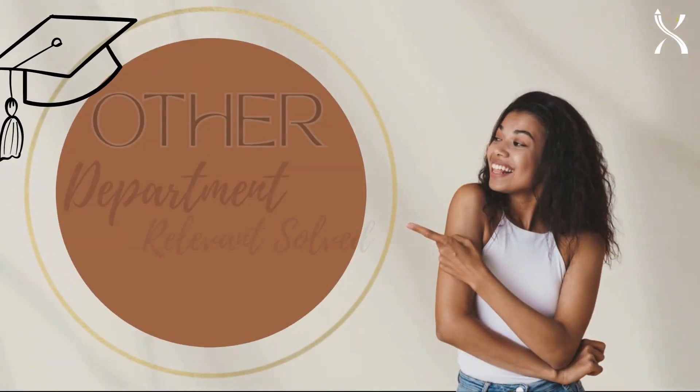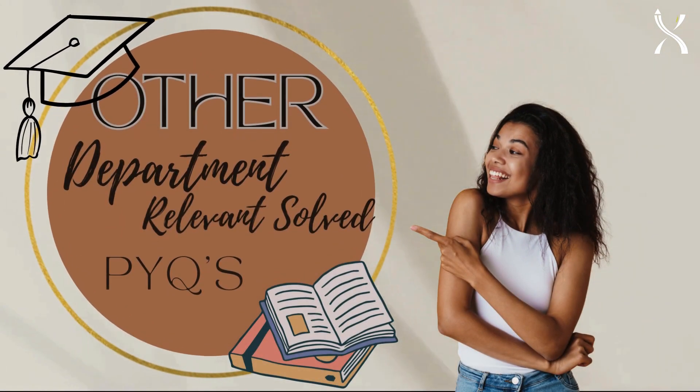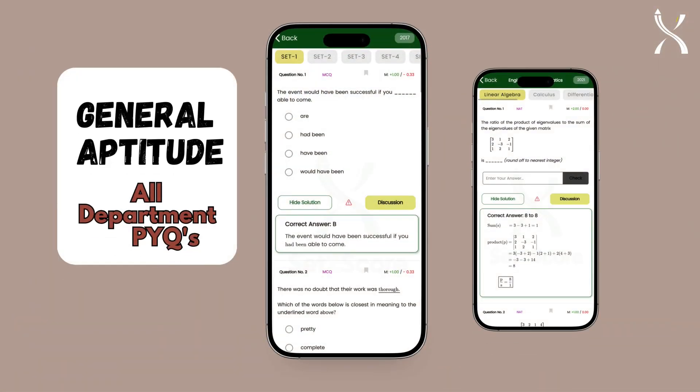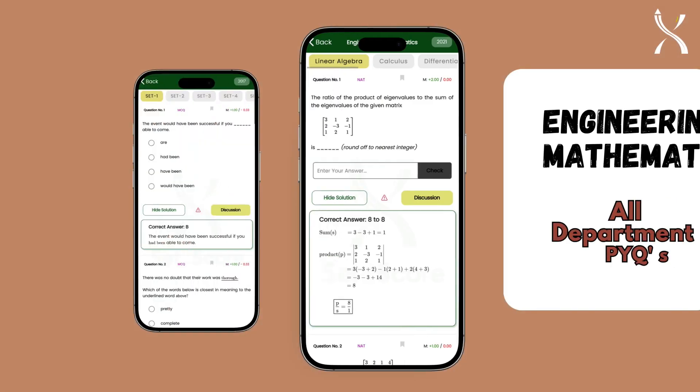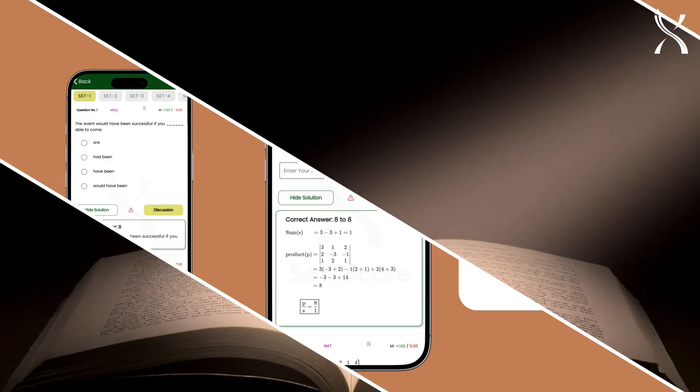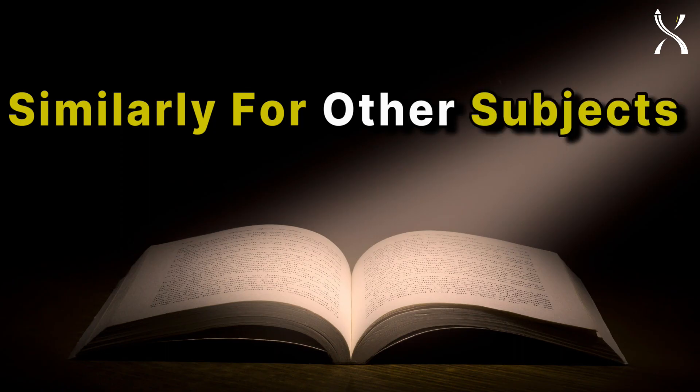Plus, gain access to relevant PYQs from other departments, including solved PYQs of General Aptitude from all departments and solved relevant PYQs of Engineering Mathematics from all departments. Similarly, for other subjects, you'll get relevant PYQs from other departments.